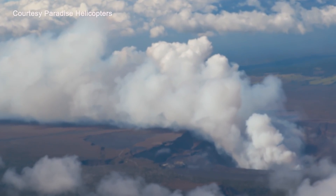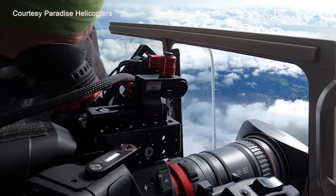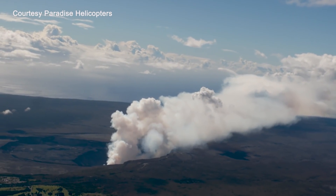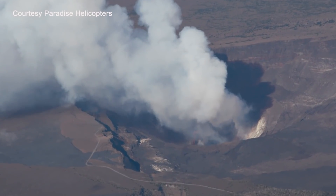Large amounts of volcanic gas are continuously released during these eruptions. The gas is primarily water vapor, carbon dioxide, and sulfur dioxide, or SO2. The amount of sulfur dioxide being released from the volcano is estimated at around 30,000 tons per day.